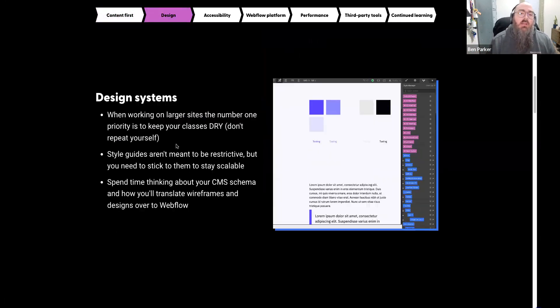The second pillar is design systems — specifically. There are a lot of frameworks and style guides in the Webflow community, including ones from enterprise partners. The number one thing you need is a design system that's DRY — don't repeat yourself. You need readable classes and you don't want two classes doing the same thing. A lot of larger sites I run into have good naming conventions but many classes doing the exact same thing, resulting in CSS class bloat. With Webflow, you have one CSS file and one JS file, so that becomes a problem.